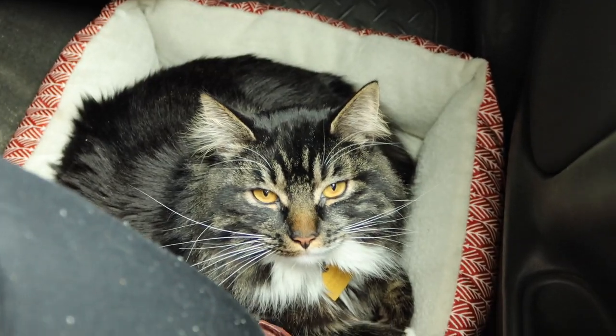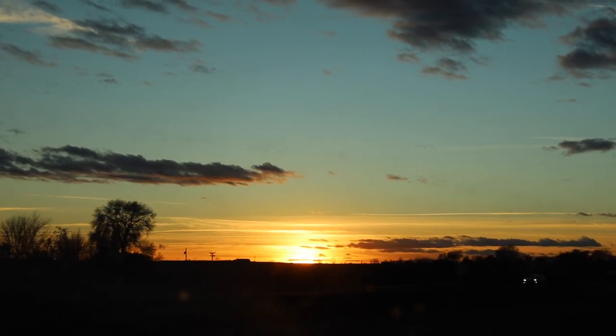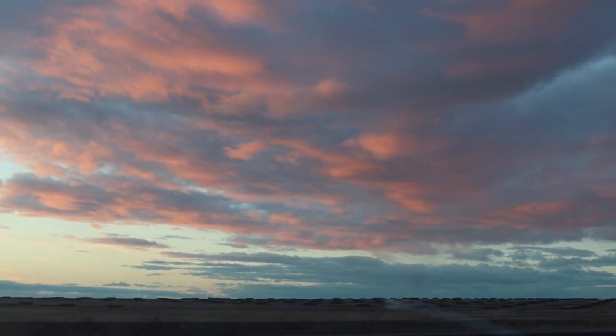We're at rest stop number three — look at the sky. Now we're at our fourth stop. Diesel is hanging out with me while Tuff's getting gas. We are four hours out.